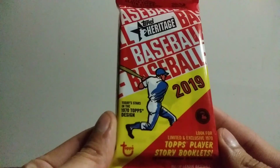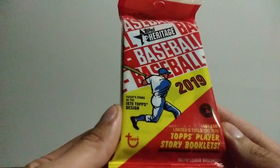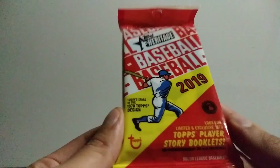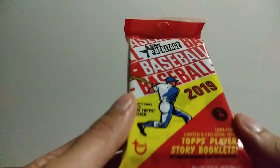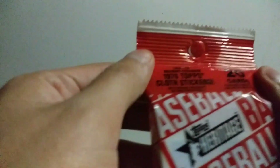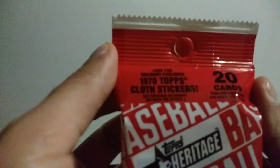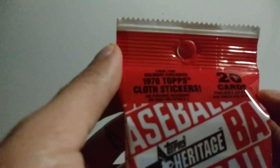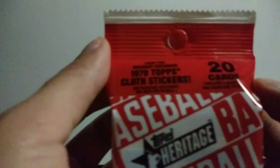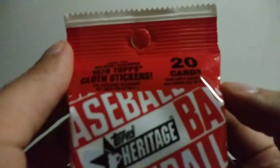Look for limited and exclusive 1970 Topps player story booklets. Today's stars in the 1970 Topps design. Look for Walmart exclusive 1970 Topps cloth stickers. It says 20 cards per pack, packed with a special insert — they contain only 16 to 19 cards.